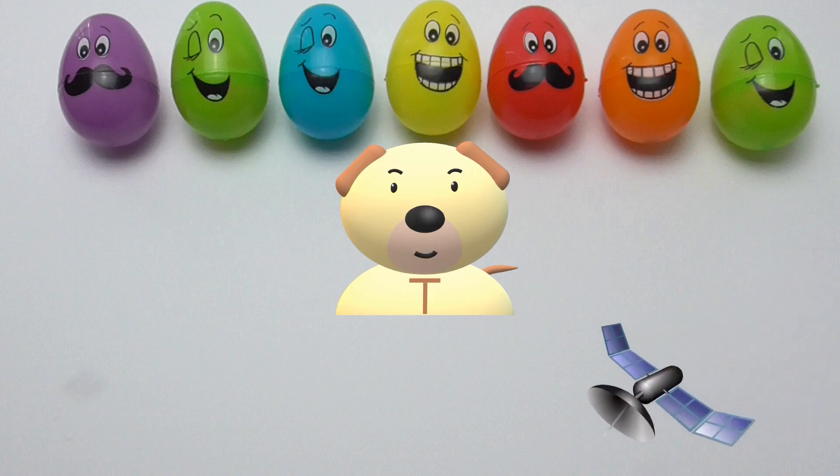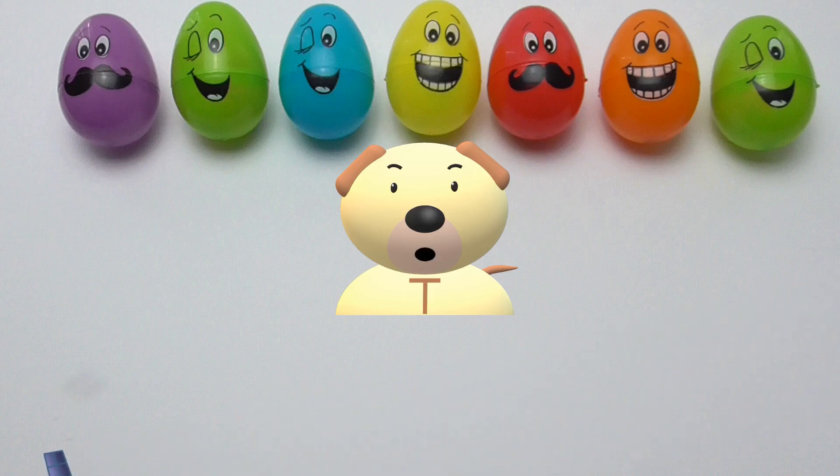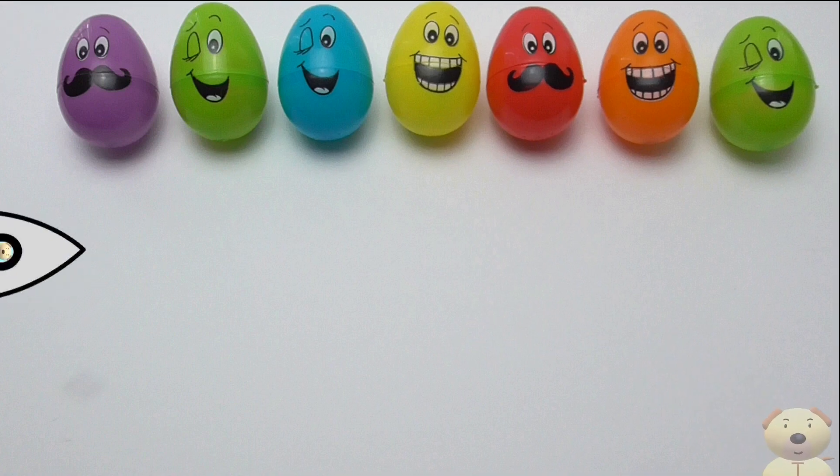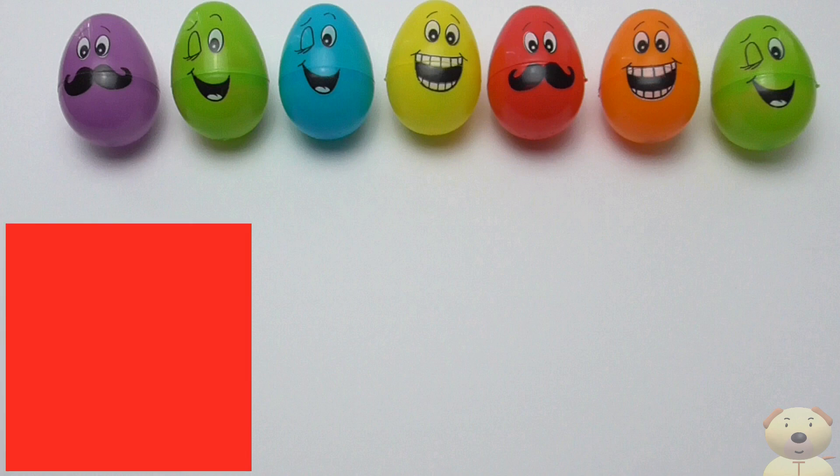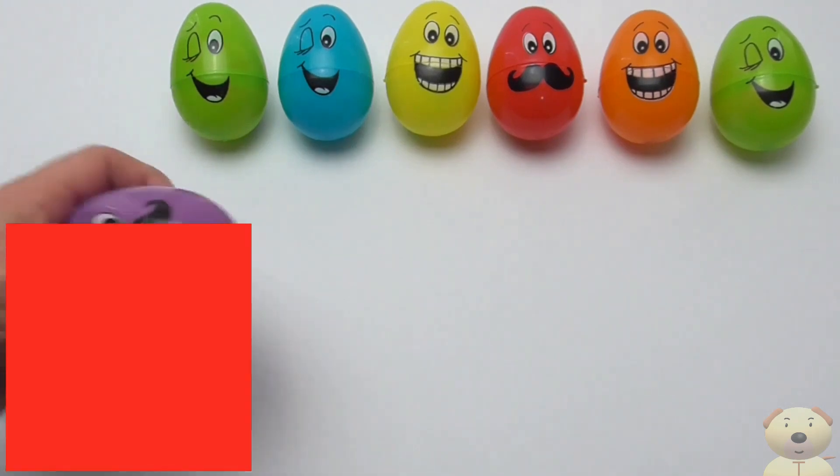Hey Toy Timers! Hey Tommy Dog! Let's go! Let's learn about planets and objects in our solar system! Which space object do you think is behind the red box? Wait until the end to see if we can lift it with our hand.